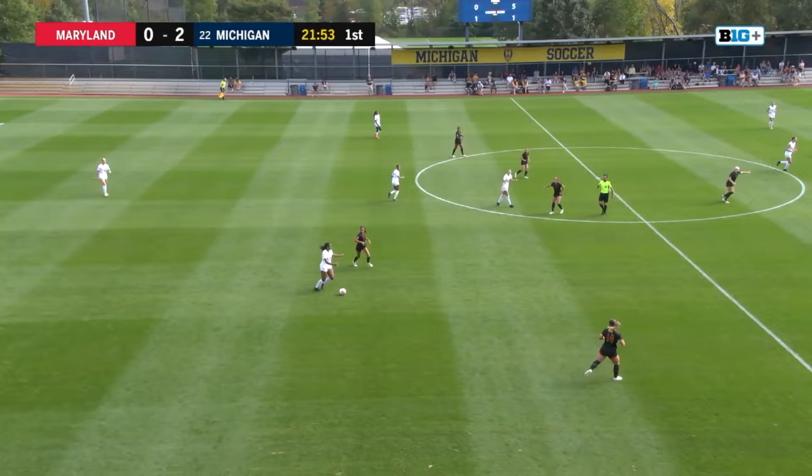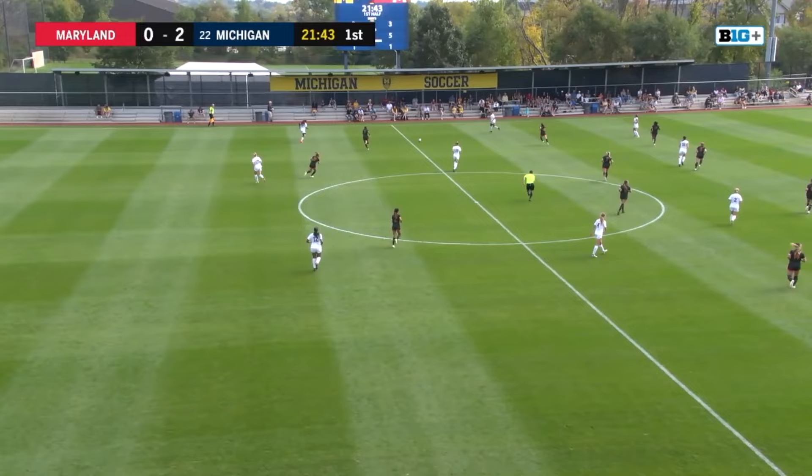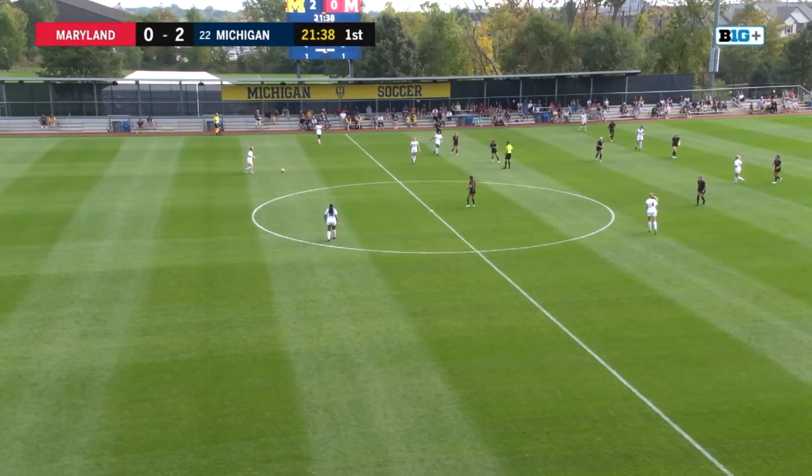Over in East Lansing, Penn State has gotten on the board first and is leading the Spartans 1-0. If that result holds, Penn State will be in sole possession of first in the Big Ten.